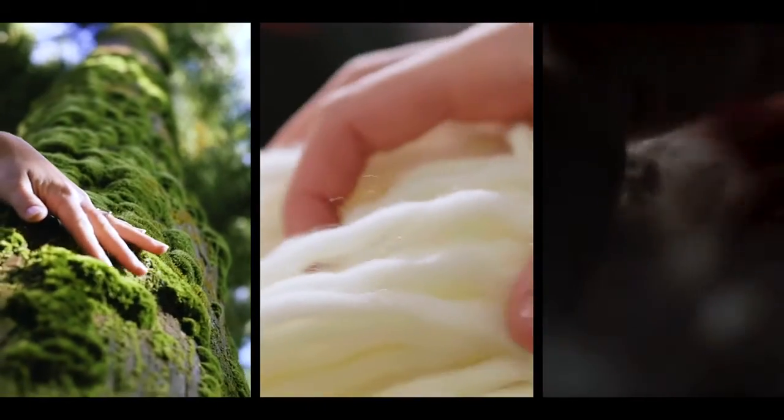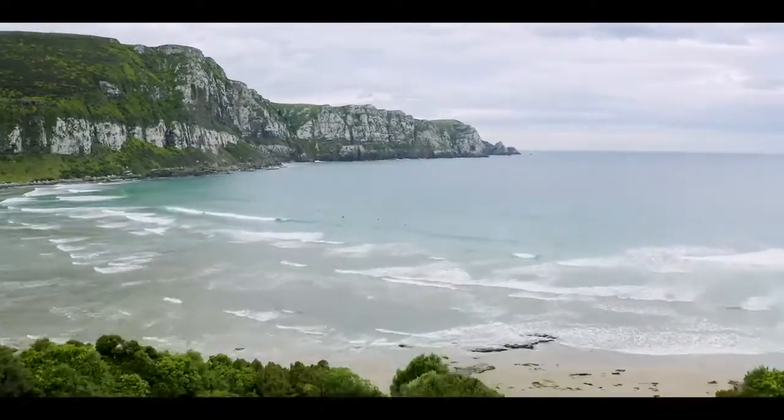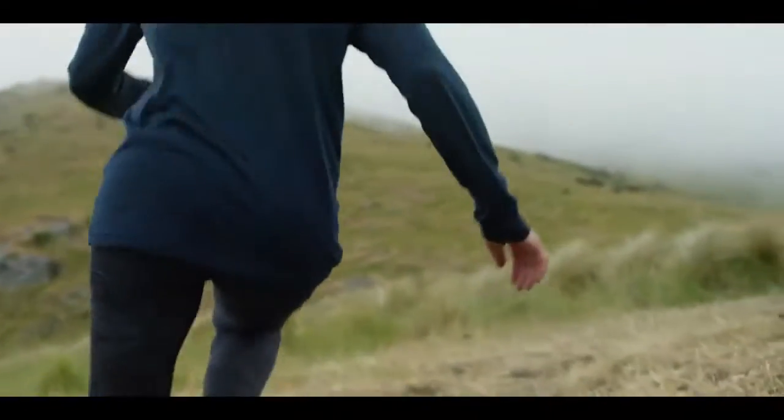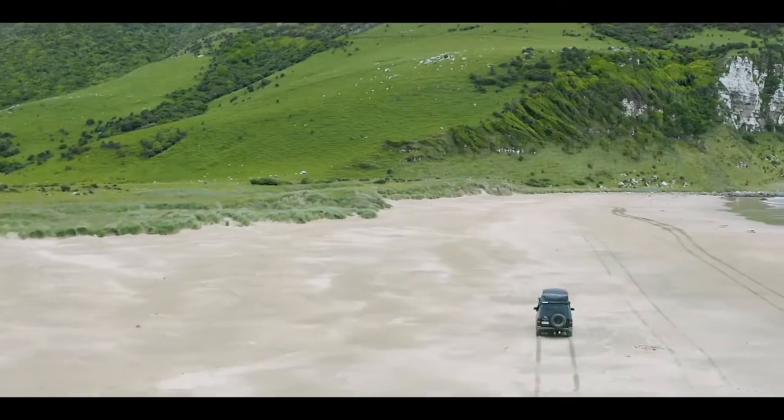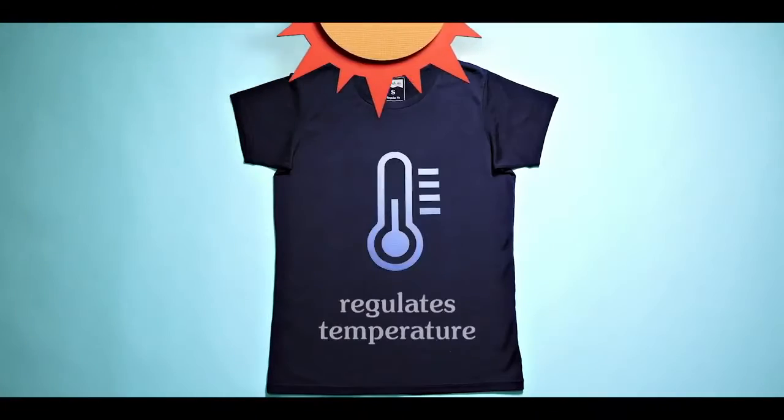Made with three unique blends of fabrics, the Daily Tees are all-purpose built for wherever the trail leads. The Traveler is a versatile tee for long journeys, featuring our unique blend of tinsel and merino wool. This silky soft tee regulates temperature to help you stay cool in the summer and warm in winter.